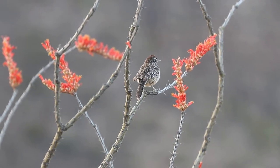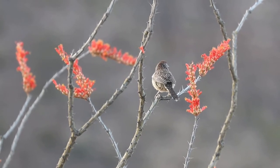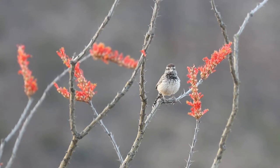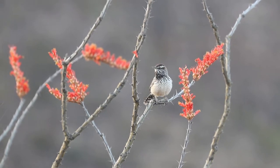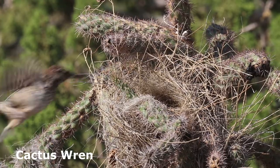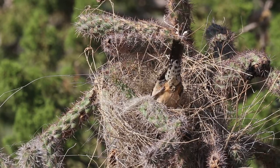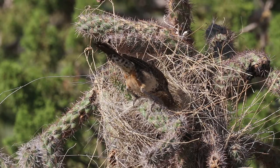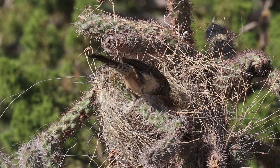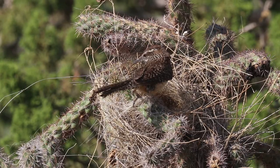North America's largest wren, the Cactus Wren, is a common year-round resident. Its scratchy call sounds somewhat like a car that won't start. Its large football-shaped nest has a tunnel-shaped entrance. The nest is constructed of woven grass and is lined with feathers. This nest has been delicately constructed in a cholla and is surrounded by a vast array of sharp thorns, which discourages predators such as snakes and mammals.